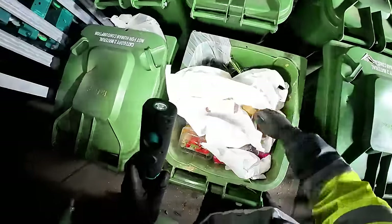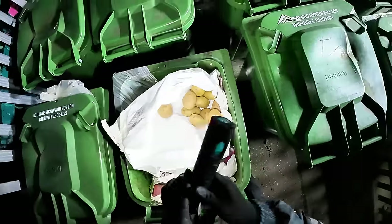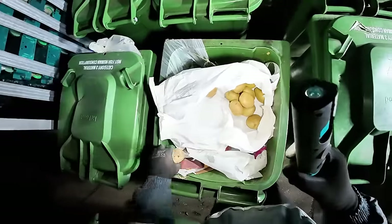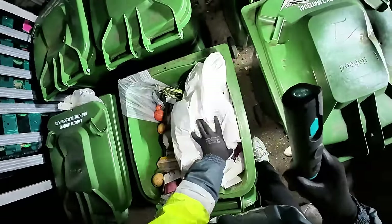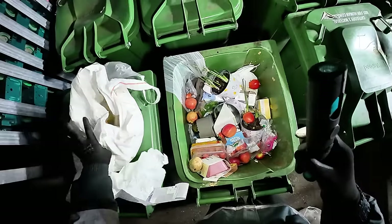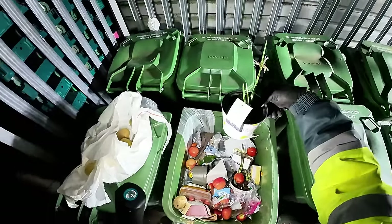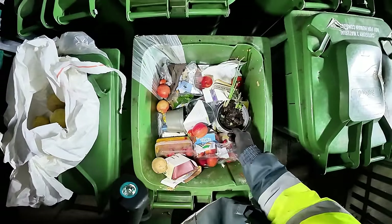Oh here we are, got a lot of jacket potatoes there. That's a bad one but all the rest are good, which we will take. We'll take the jackets. We've got some more of these plants here - we'll take these plants.